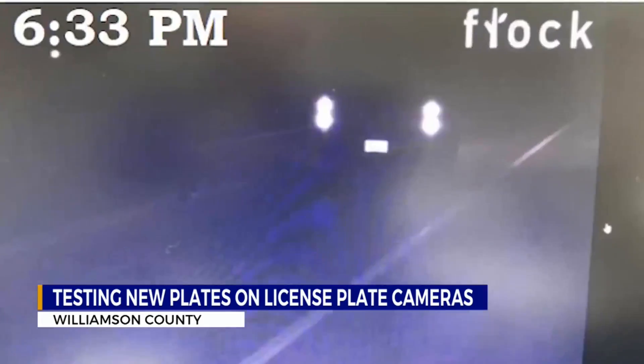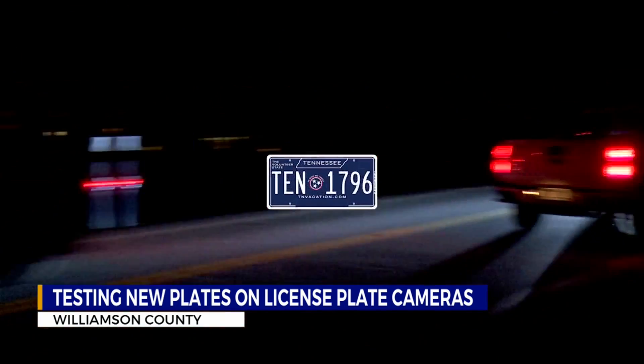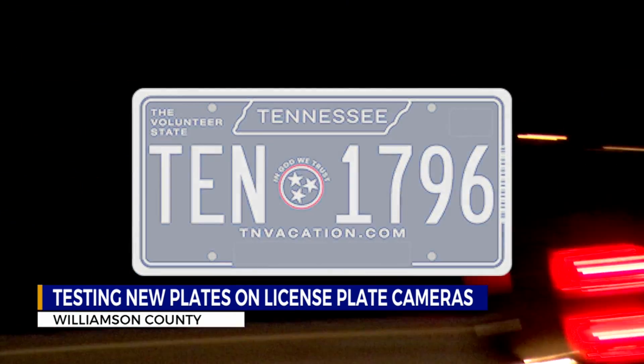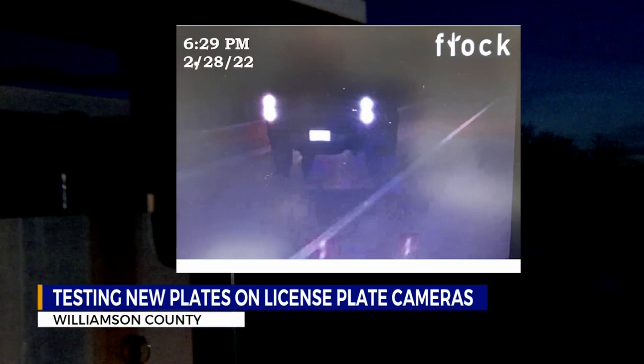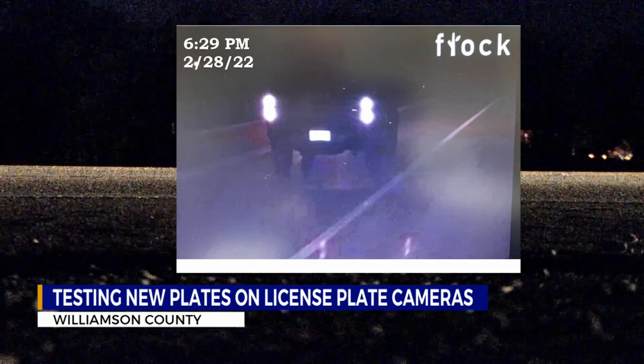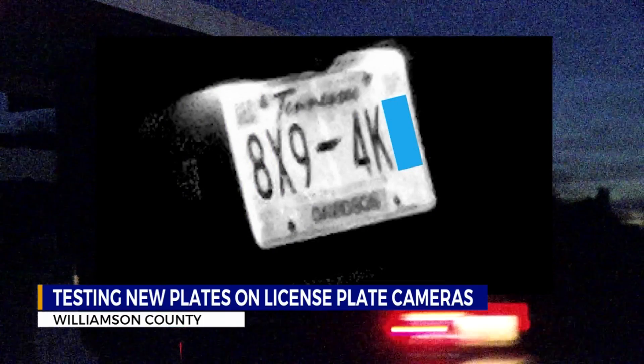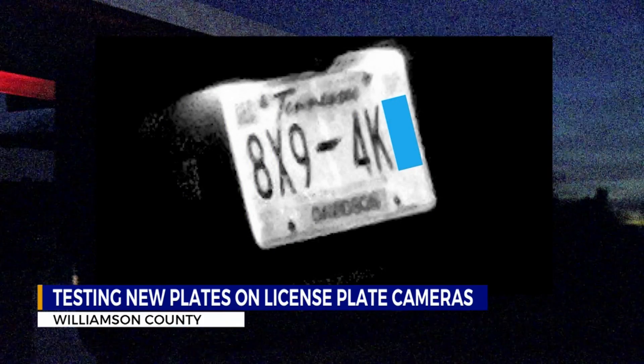I drive by again — at 6:33, 6:37, 6:40. Each time I pass, the camera sees the new blue plate as a big white blur. The LPR technician collecting the data tells me no blue plates were spotted driving by the camera during my experiment. However, the sheriff's department says older plates with a white background and dark letters were visible.